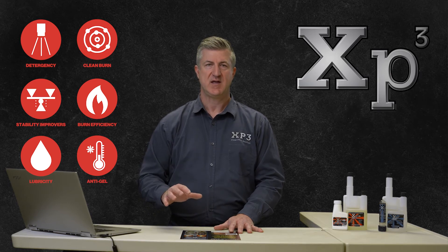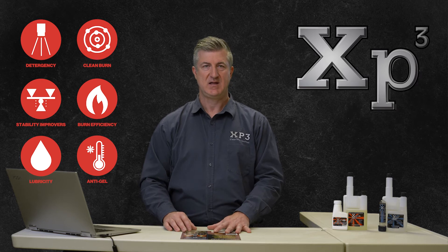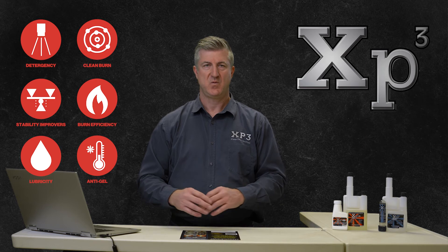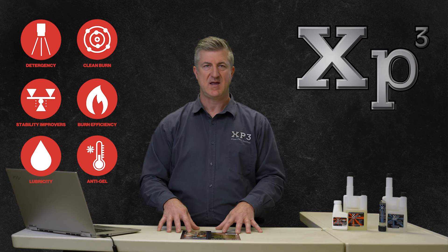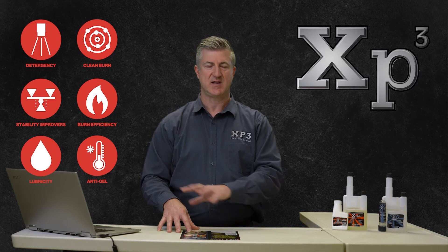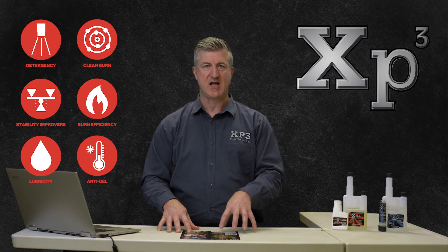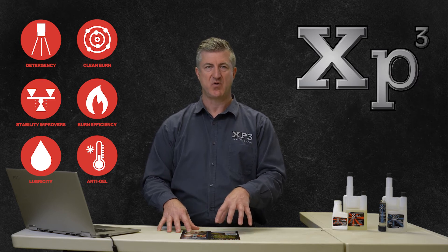Anti-gel cold flow improvers. When diesel fuel is exposed to cold weather, it will start to cloud up and then eventually gel up. The ability to keep that fuel liquid in cold conditions is critical. We've all heard stories of diesel-powered equipment running in the winter and having their fuel filters clog up. It's probably the most critical aspect of a diesel additive — its ability to help keep that fuel liquid during cold weather operability.